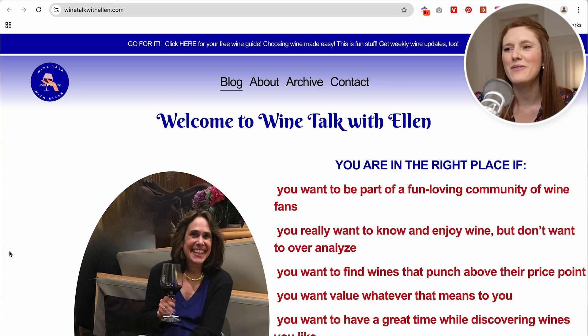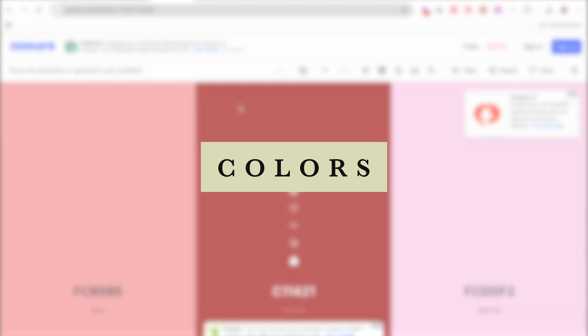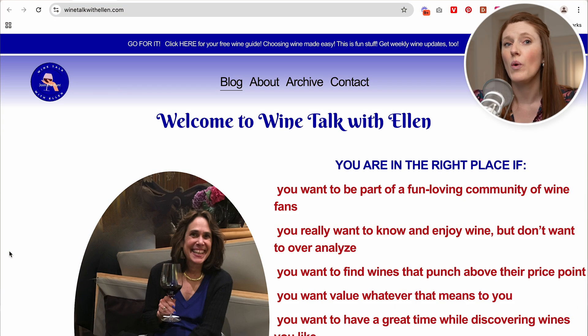The next website we're on is Wine Talk with Ellen — love this topic. In this website, what I want to do is walk through finding really fitting colors. Ellen has an incredible deep wine red — it's a bold and rich color, and I really want to find a secondary color that compliments it without competing. I like to typically have one very strong color on a website and then a few more which are maybe more like neutrals or less intense colors that sort of compliment the main color.